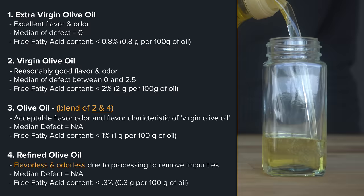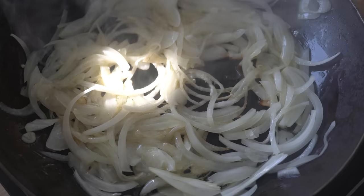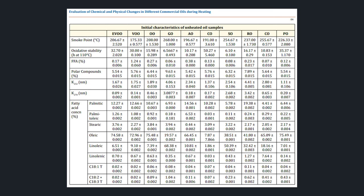Cooking is where things get interesting. Remember those free fatty acid contents? The lower the free fatty acid content, the fewer impurities in the oil, which could have an implication on how the oil reacts when it's heated. Specifically, a study on the evaluation of chemical and physical changes in different commercial oils during heating shows a table with EVOO, virgin olive oil, and olive oil. Of the three, virgin olive oil, as expected, has the highest percent of FFA and interestingly has the lowest smoke point at 175 degrees Celsius or 347 degrees Fahrenheit.